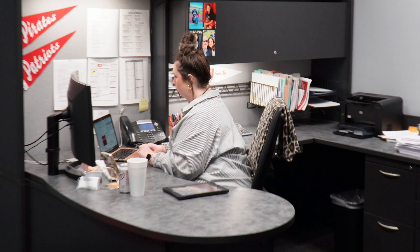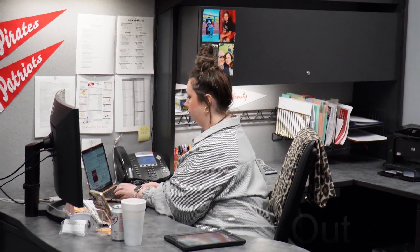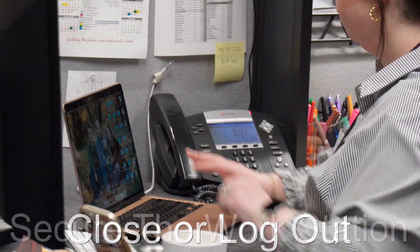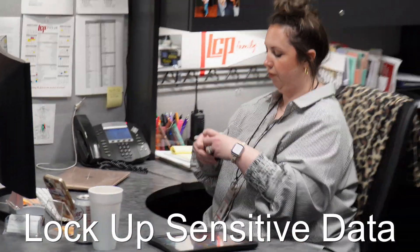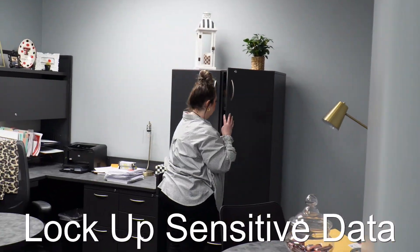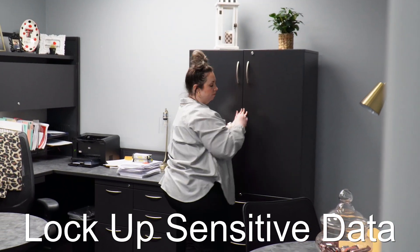Perfect timing here. A digital pro notices it's migration time. They will log out of all programs and secure their workstation. Next, you will notice that they're locking away all peripherals like USBs and hard drives. This allows the digital pro to migrate while also keeping their data safe and secure.